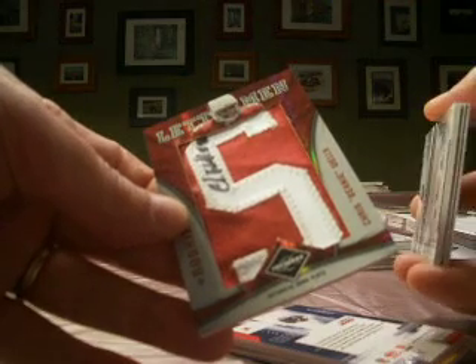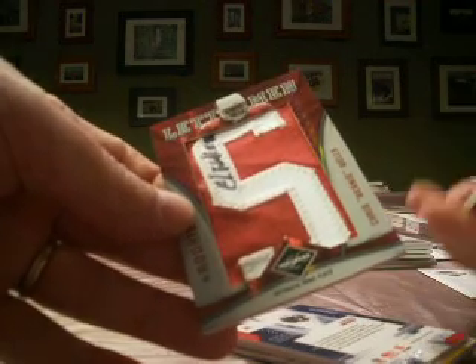So that will do it for our first couple boxes of 2009 Limited — our first of 15. Lots more coming up, we'll be back.